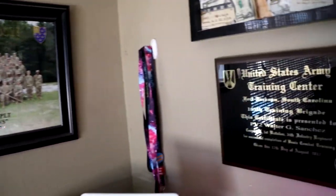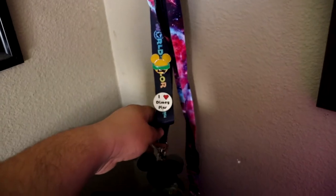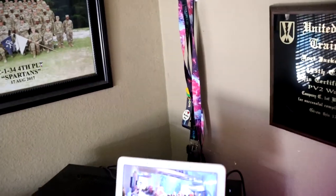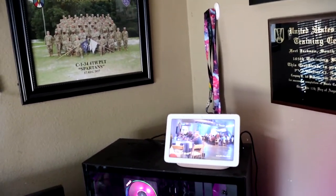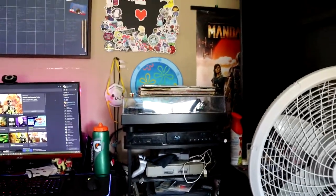Over here I have my two lanyards — one I use for Disney pins, you can see pins from back when Disneyland was open. This other one used to light up but the battery's dead now. I used to take these two lanyards to go pin trading. I have one more in my car that I couldn't grab.